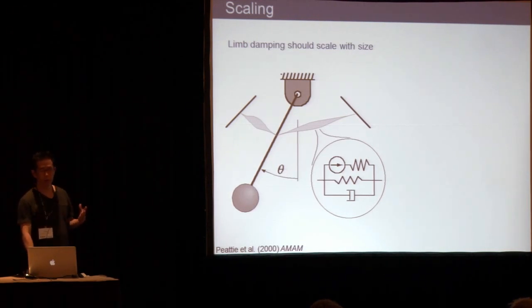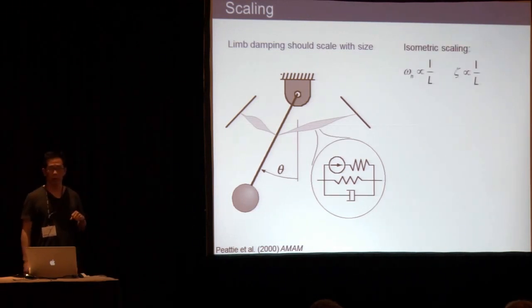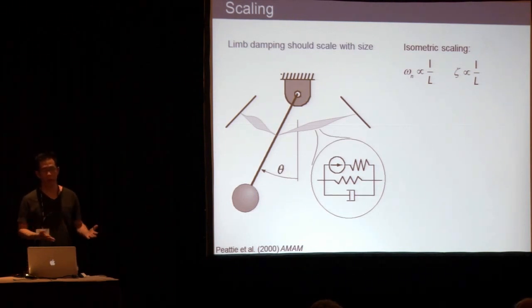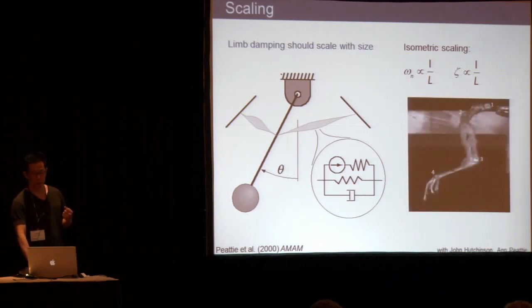We did a little study years ago with Ann Payne and Bob Full and cockroaches. The basic idea is that the natural frequency of a pendulum-like limb should scale with one over the leg length, and the damping ratio should also scale the same way. This is just based on regular principles — it's just a matter of scaling springs.